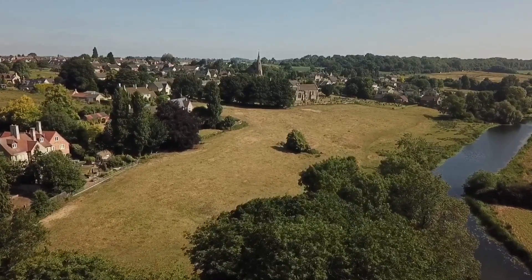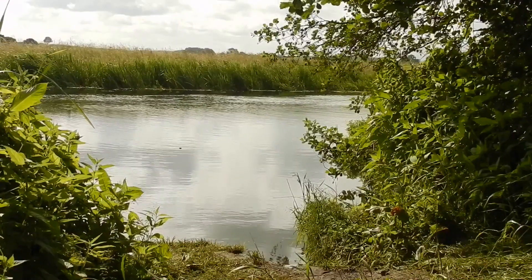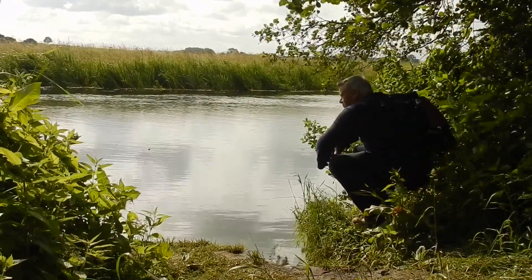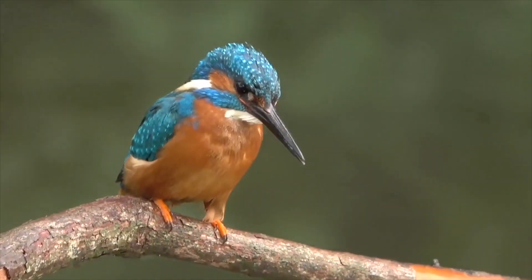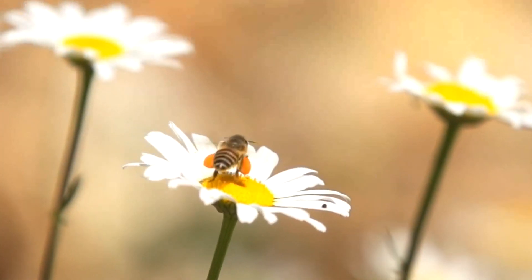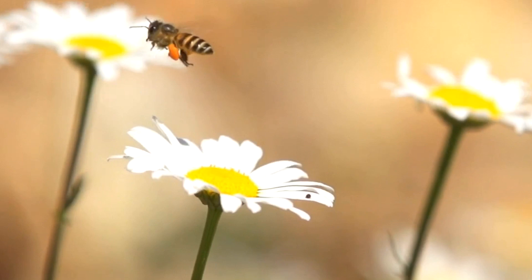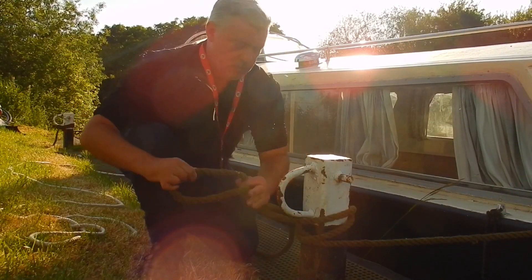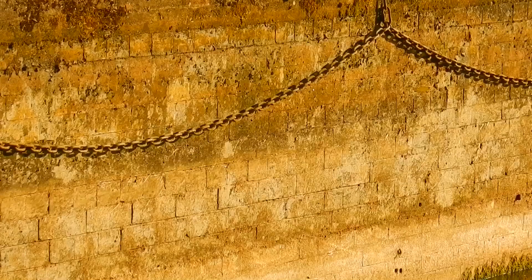The Nen Valley itself is actually becoming increasingly more popular, especially during the summer months with holidaymakers. Here I am securing good old Teasel because we are just about to go down one of the locks. Can you remember how many locks are on the River Nen?